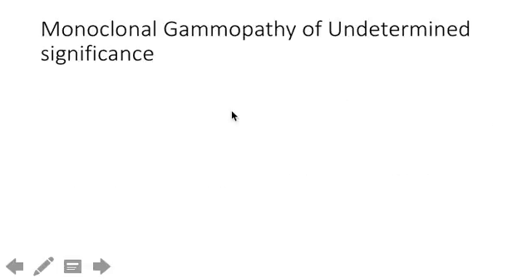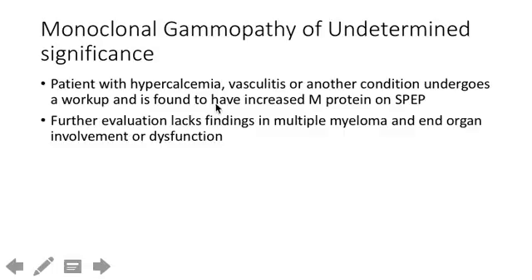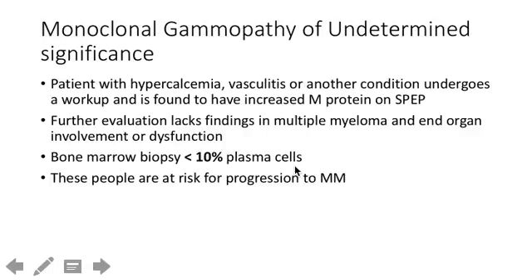Let's run through MGUS. Someone gets worked up for multiple myeloma — maybe they have vasculitis or hypercalcemia — with an SPEP or light chain serum assay. If they come back negative, with no evidence of renal insufficiency, lytic bone lesions, or increased calcium, you'd think MGUS. You could do a bone marrow biopsy, and if there are less than 10% plasma cells, that confirms MGUS, not multiple myeloma. These people have a 1% chance of turning into multiple myeloma, so be aware — it's considered a precursor.